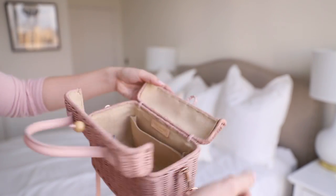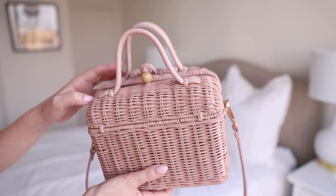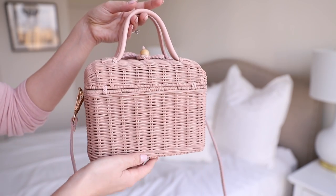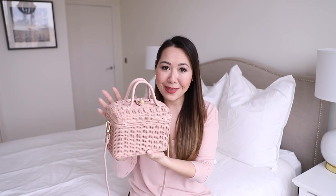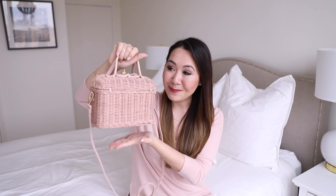I honestly thought this was just the most adorable thing — perfect for spring/summer, ideal for wearing with breezy dresses and skirts, so whimsical and fun. This was £350, so definitely not super cheap, but certainly cheaper than some I've been seeing which are £1,000 to £2,000. I thought it was just absolutely beautiful.